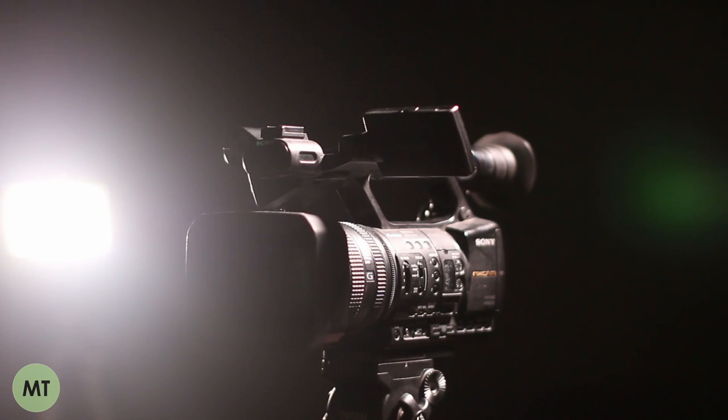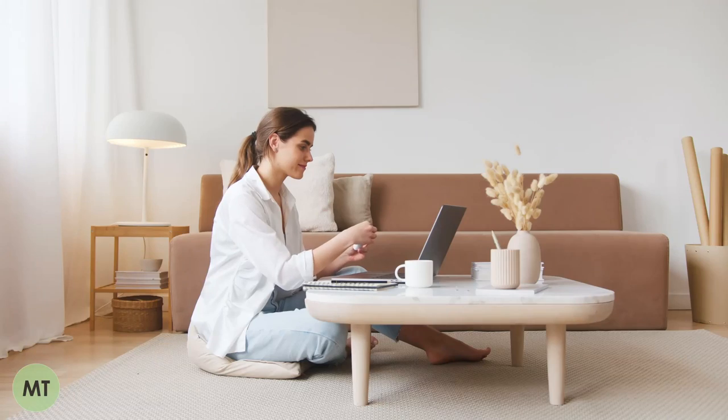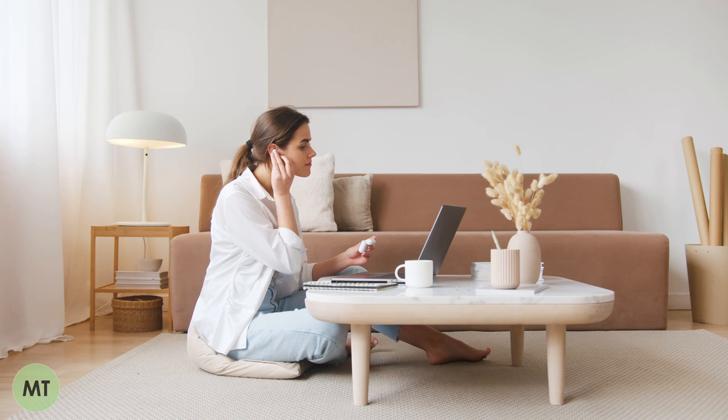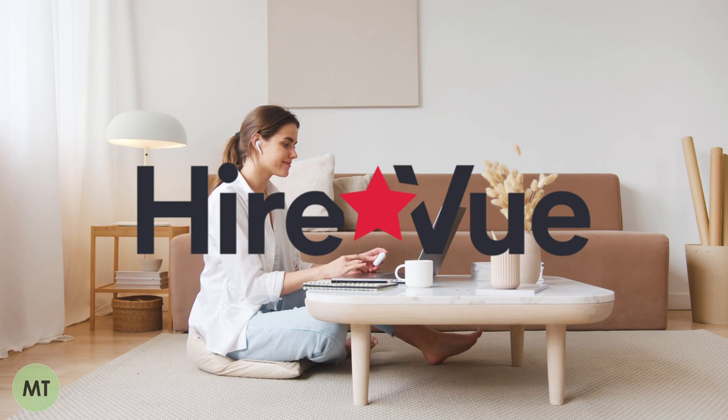Speaking into a camera can be quite a weird experience, especially if you're not used to it, so I would highly recommend doing practice video interviews once you've prepared your answers. I'll add a link to the HireVue practice page down in the description.